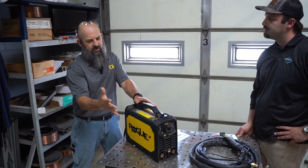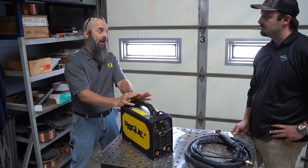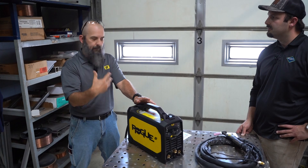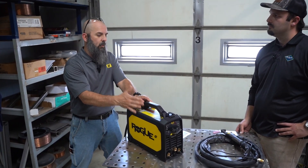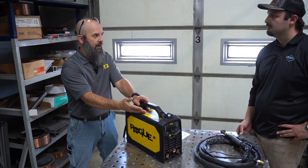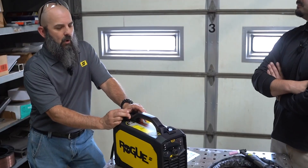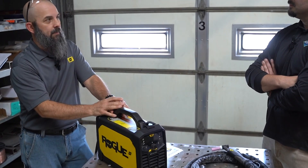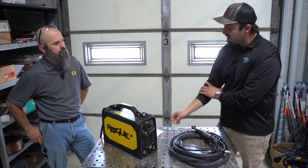A lot of the small buzz boxes in this size class that are stick machines aren't set up for TIG at all. Our stick version can TIG — with limited functionality — but you can still run a TIG torch if you have to. The ET version is designed with all the TIG features: high-frequency start, lift arc, pulse TIG, and pulse stick. So you get a lot more TIG features with the ET, but obviously you can always stick weld with it as well.